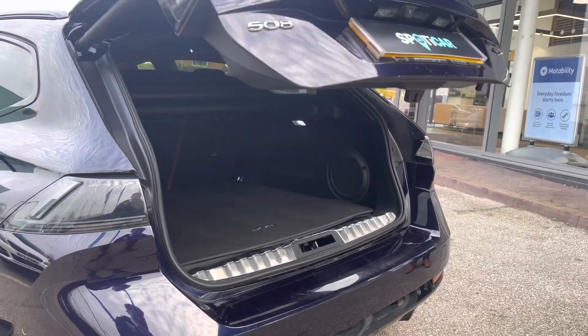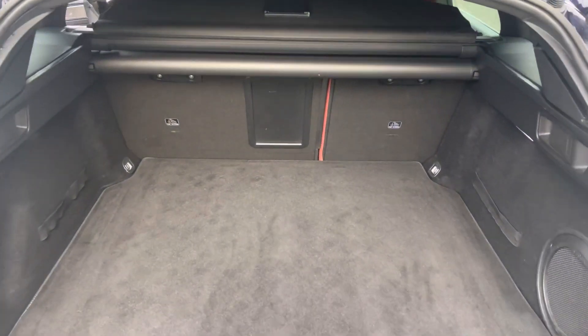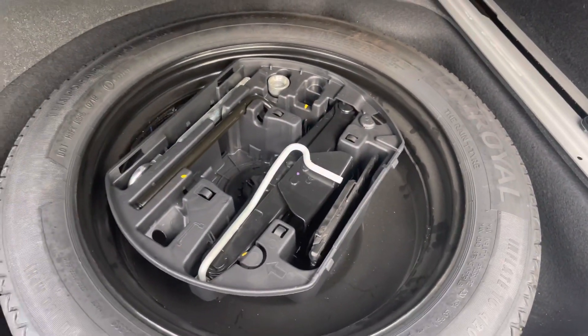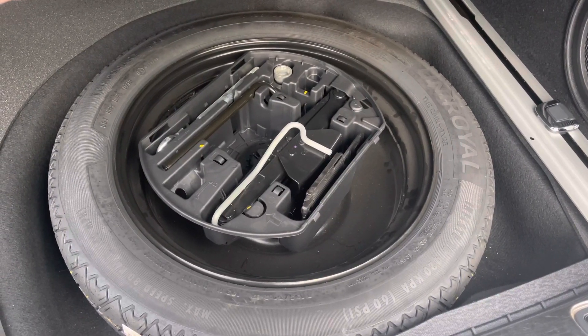The smart electric tailgate provides hands-free access into the boot, and once inside, you'll see that it offers up to 530 litres of storage space, which can be further increased once your passenger seats are folded down. You also have the addition of a spare wheel included as well, which will be more than ideal for extra peace of mind, just in case you happen to get a puncture driving out on these busy city roads.